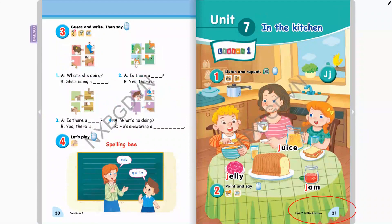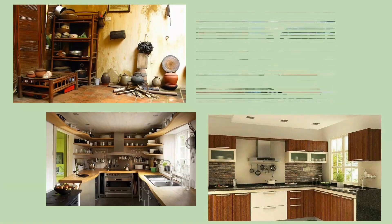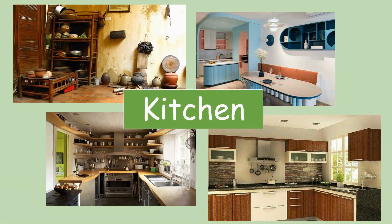Xin chào các em! Chúng mình hãy cùng mở sách trang số 31 và bắt đầu bài học mới nào. Một bài học mới với chủ đề đó là In the Kitchen — ở trong bếp. Chúng ta có từ 'kitchen'. Các em hãy cùng đọc với cô nào: Kitchen, kitchen, kitchen.